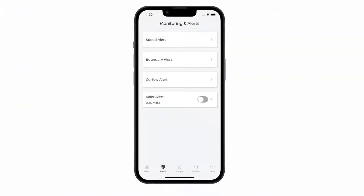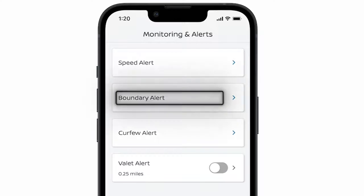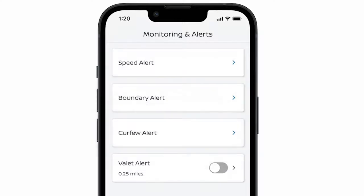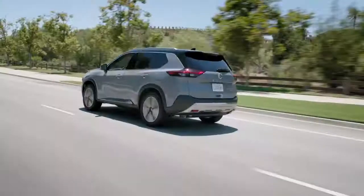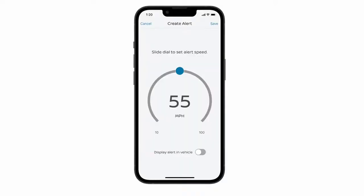Alerts provide you a new level of convenience — keep tabs on your Nissan even when you're not in it. On the Alerts page, set a speed, boundary, or curfew alert to monitor your Nissan when someone else is behind the wheel, receive notifications if your Nissan departs from a set boundary, exceeds the speed limit you set, and more.